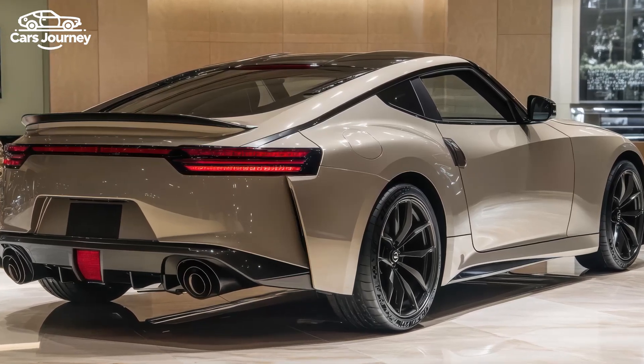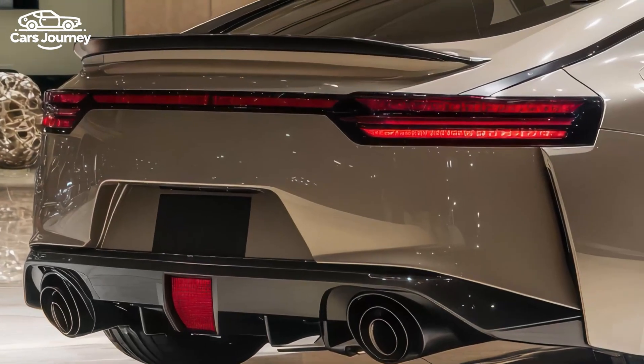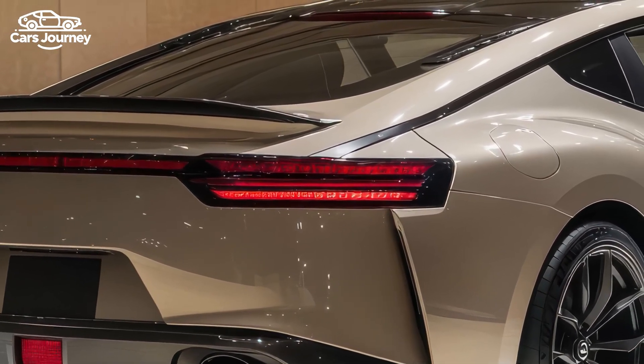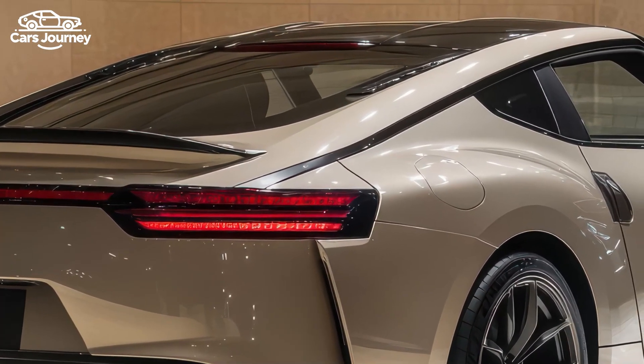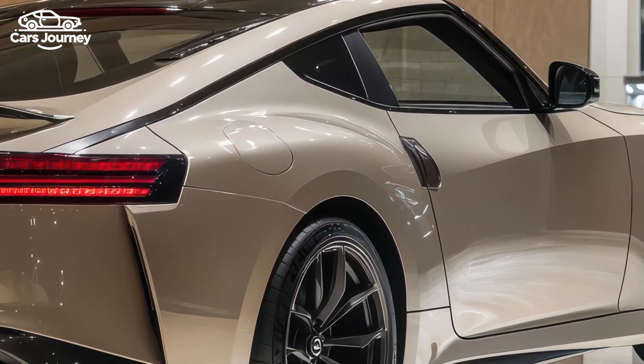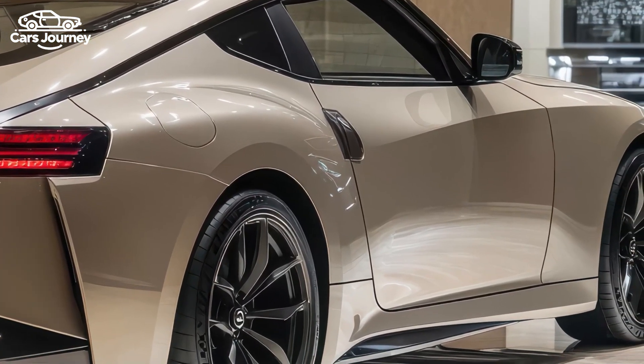The engine produces 309 kilowatts of power and 520 newton-meters of torque — a substantial boost over the standard Z — achieved through increased turbo boost, better cooling, and a more refined chassis.